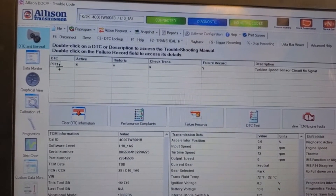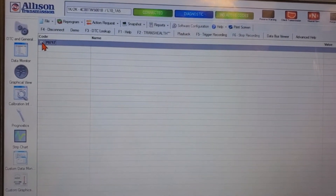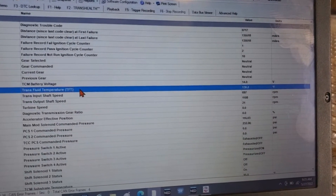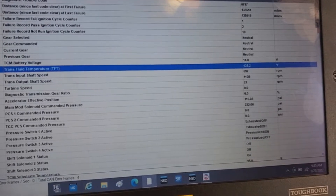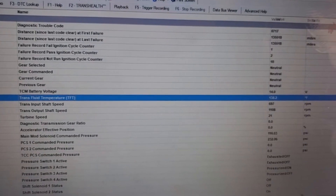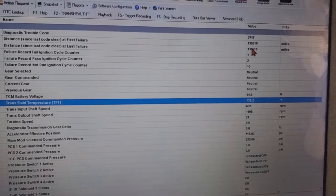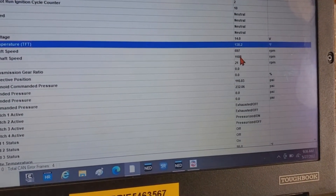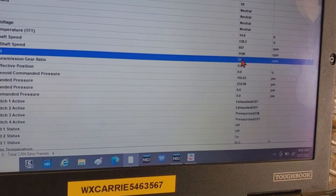What I'll do is pull up the failure record just to see when or how this thing faulted. Just check the transmission temp — fluid temps are at 138°F, which is still warming up; your operating temperature is 180°F on these. I can verify this is the code we're chasing because our mileage matches up with the mileage on the work order, within 10-15 miles. For our turbine speed sensor we're only reading 21 RPM, so there's definitely a fault.